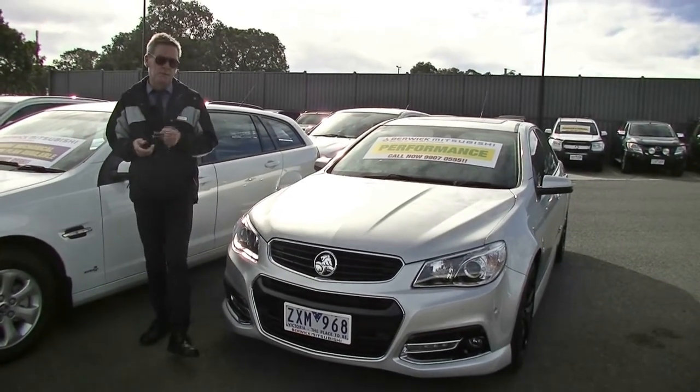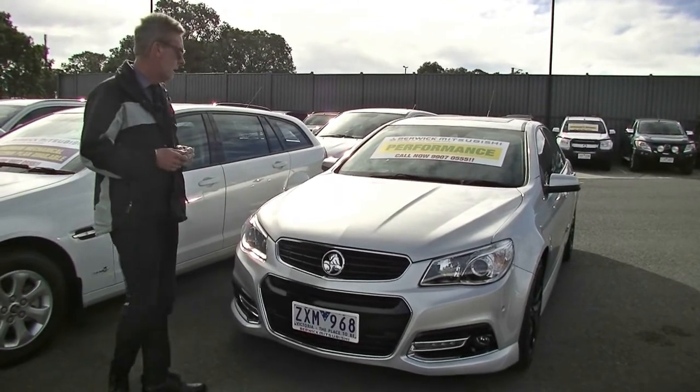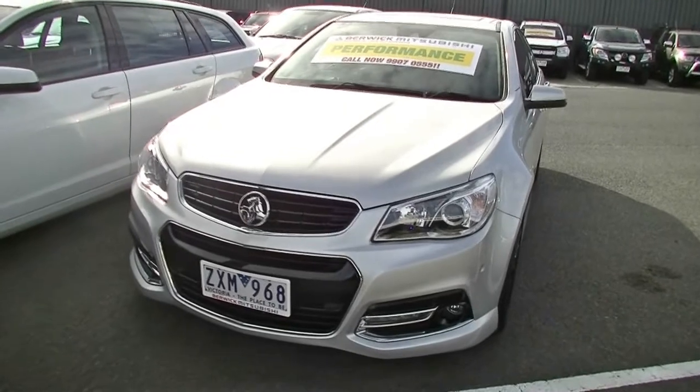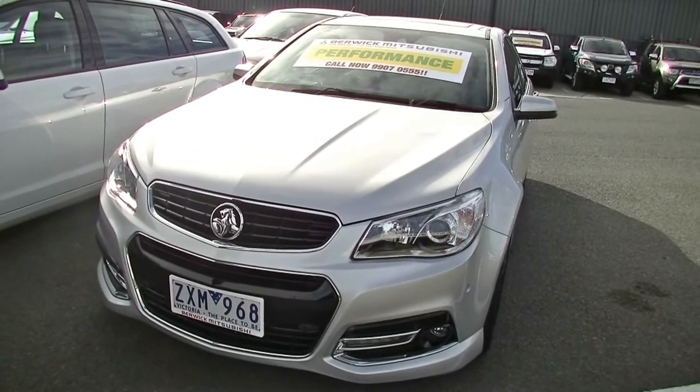Good afternoon and welcome to Berwick Mitsubishi. My name's Mark and I'm going to take you for a walk around our 2013 model Holden Commodore SSV sedan this afternoon.